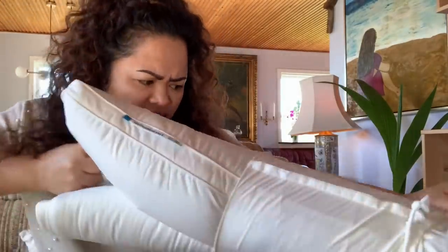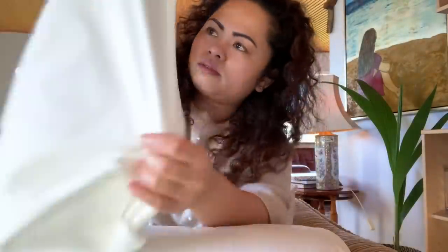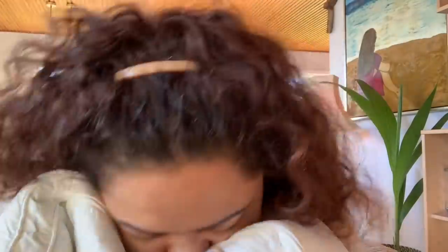Wow, it's firm actually! They have a very nice bag for the pillows — so cute! I'm amazed by the bag. And look at this — I think it would be so comfortable to sleep with a pillow like this. It's so nice, right? We won't even get eye bags anymore!